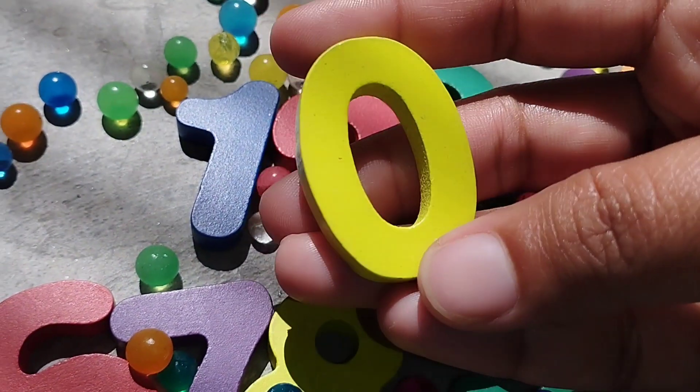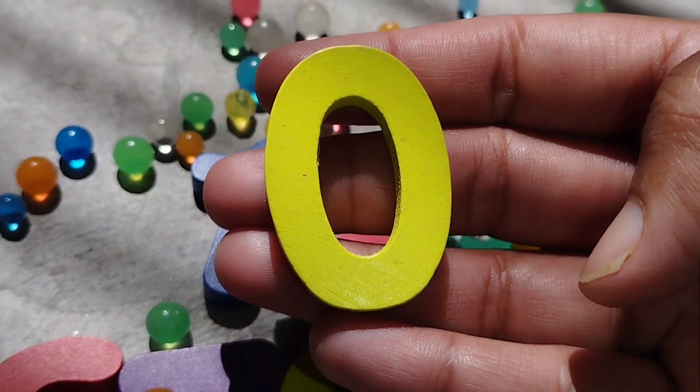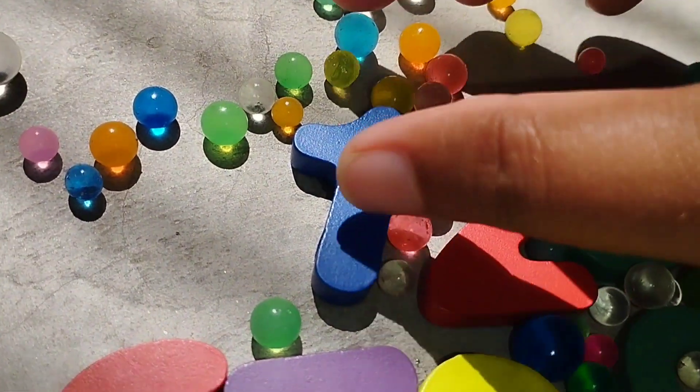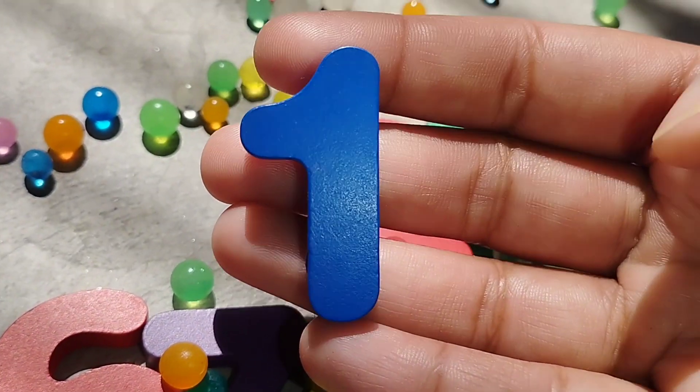The first number is 0. This is number 0. The next number is 1. Number 1.